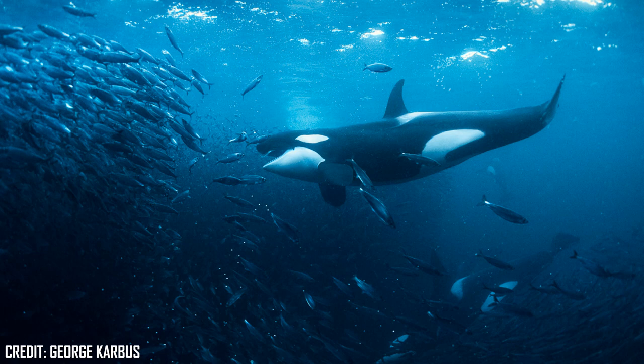Orcas are an apex predator, meaning they have no natural predator that surpasses them. They are often dubbed the wolves of the sea due to their cooperative pack hunting nature, which allows them to hunt a variety of ocean species. Different pods of Orcas in different parts of the world specialise in different prey, using unique hunting methods to successfully hunt and kill their prey.